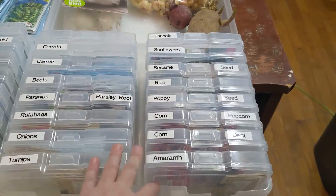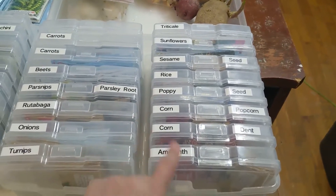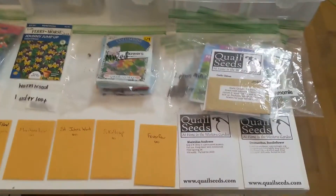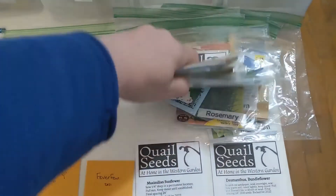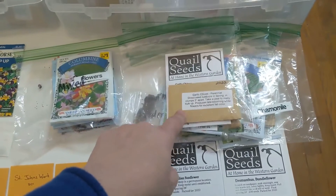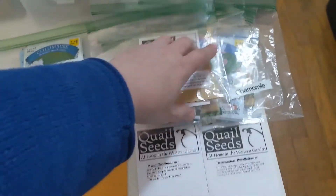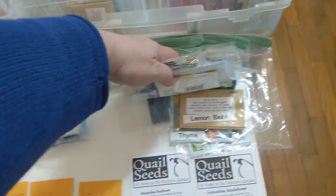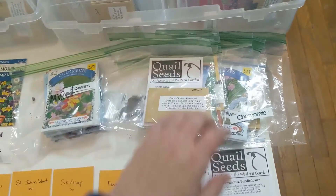Over here is my root veggies, and then here are my grains and seeds. I believe all of these except for the poppies are annuals. Now down here I've got some of my more unusual seeds. This is a stack of perennial herbs — all kinds of perennial herbs. The vast majority of these I have already planted in my garden, these are just leftover seeds — but these are thyme, mints, rosemary, sage, lavender, all that.